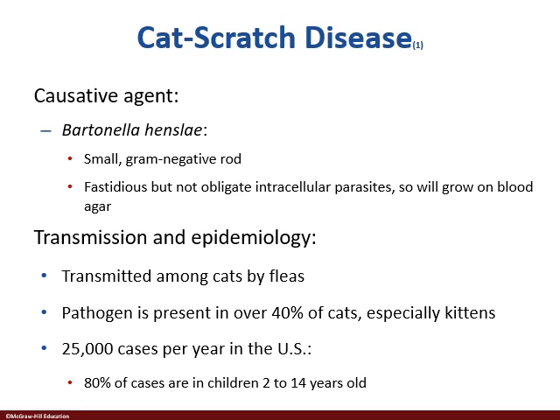There are about 25,000 cases a year, and 80% of those are going to be young children to adolescents — early teenagers. The older we get, we build up a bit of an immune response to this because we've been exposed to it more, especially around cats more often.